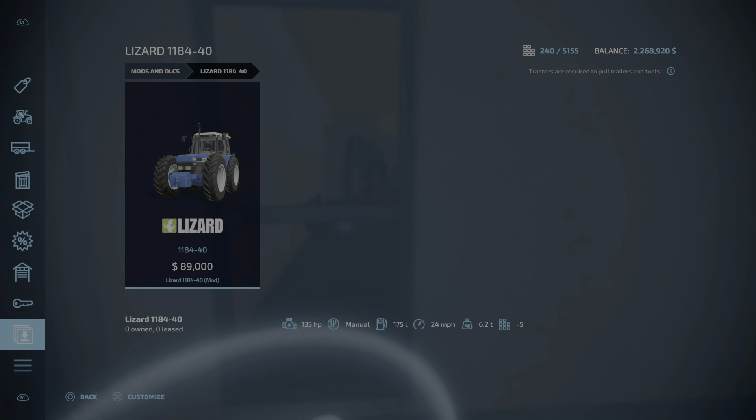The first new mod of the day is the Lizard 1184-40. This would be 1.49 megabytes to download and install, costs $89,000, takes out five slots, 135 horsepower. I'm not really sure why this is Lizard branded — I'm assuming this is a Ford, so they rebranded it Lizard. Let's take a look at this in the store.